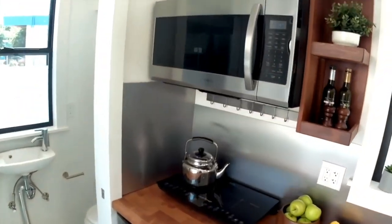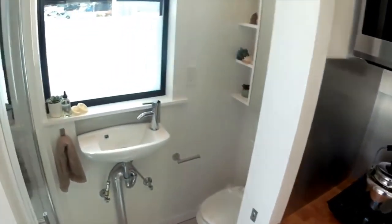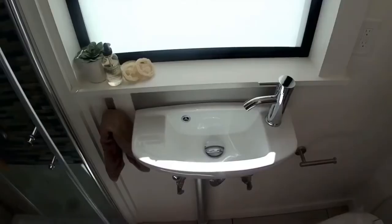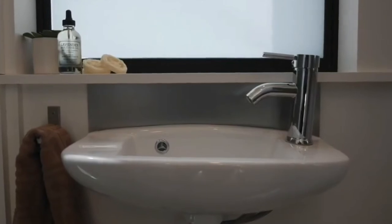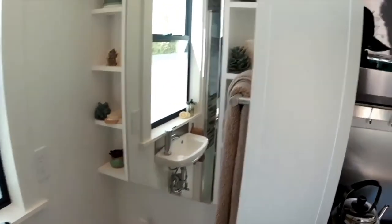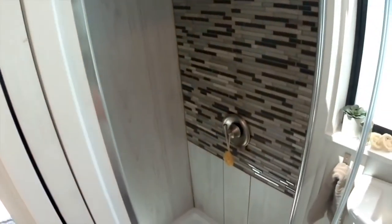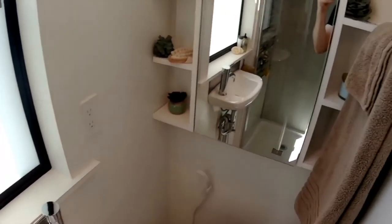We'll make our way over towards the bathroom, which is simply equipped with a sink, shower, and toilet. Really nice details with the tile and the medicine cabinet above the toilet, which has a great deal of storage — shelves on either side and a big shelf above.